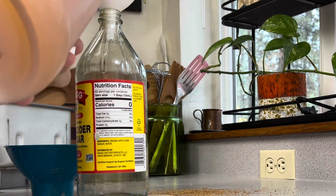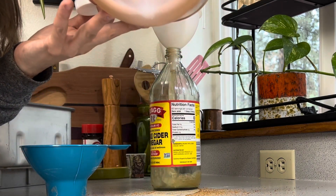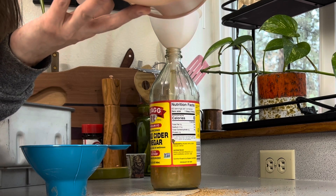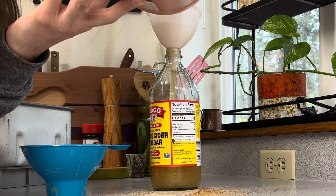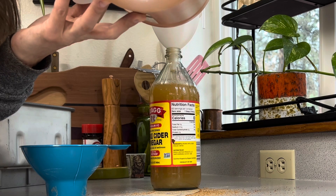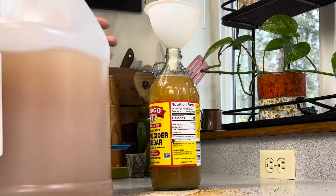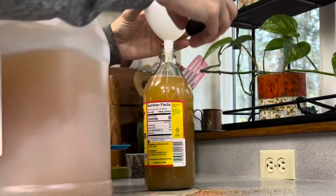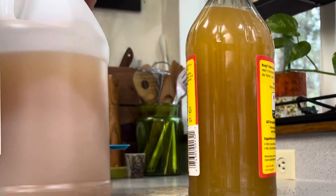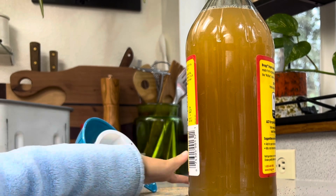Right here I'm going to refill my Bragg's apple cider vinegar bottle with my large gallon of apple cider vinegar. I'm just repurposing this little bottle — this is actually Azure Standard organic apple cider vinegar, not Bragg's brand. I was lucky enough to get this before they had the fire. We go through about a bottle every month to month and a half — the smaller bottles, not the gallon size.